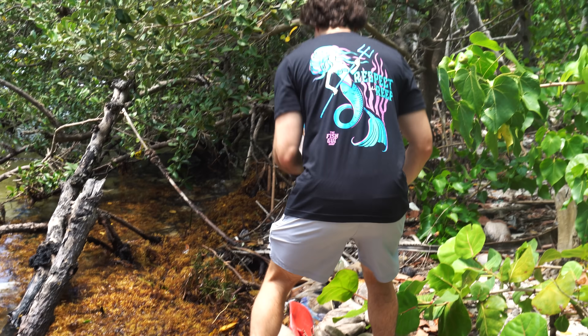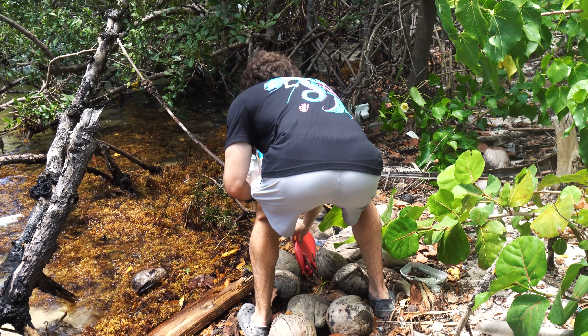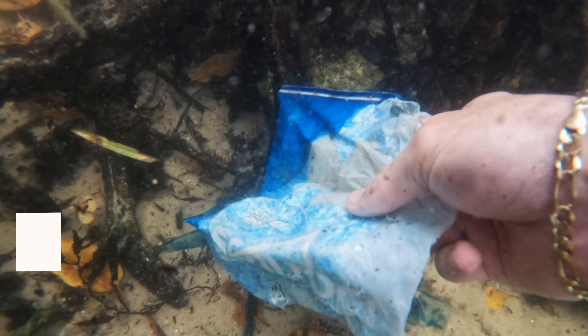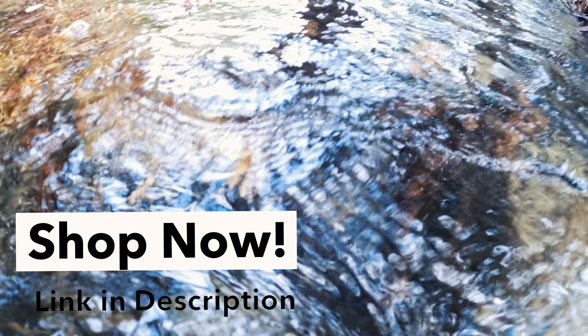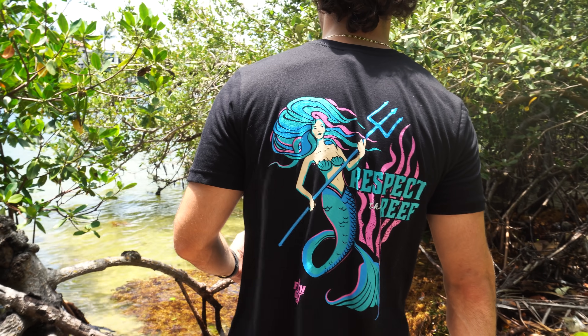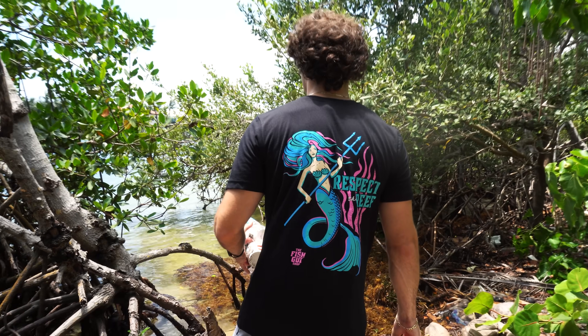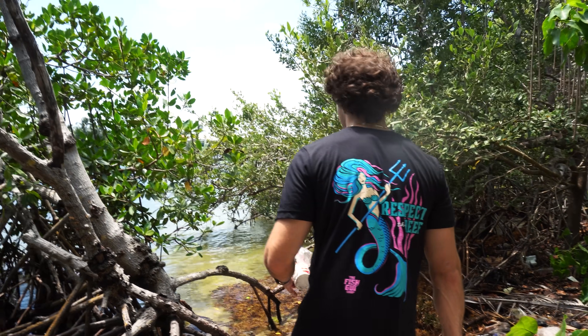My cuttlefish may want to eat this guy because it's like the perfect size for him. Now, the sad part is this is our first time at the spot and it is absolutely littered with trash everywhere. We're going to take some of this home and clean up as much as we can. With all the orders from fishguy.shop, each order removes trash from the ocean — go check out the site. We just dropped our brand new 'Respect the Reef' design.